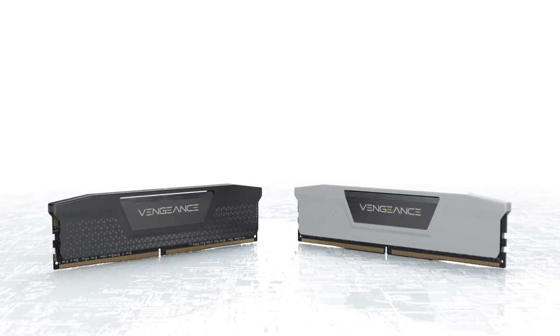In summary, the Corsair Vengeance DDR5-4800 kit emerges as a compelling option for budget-conscious users, offering a well-balanced combination of affordability and performance.